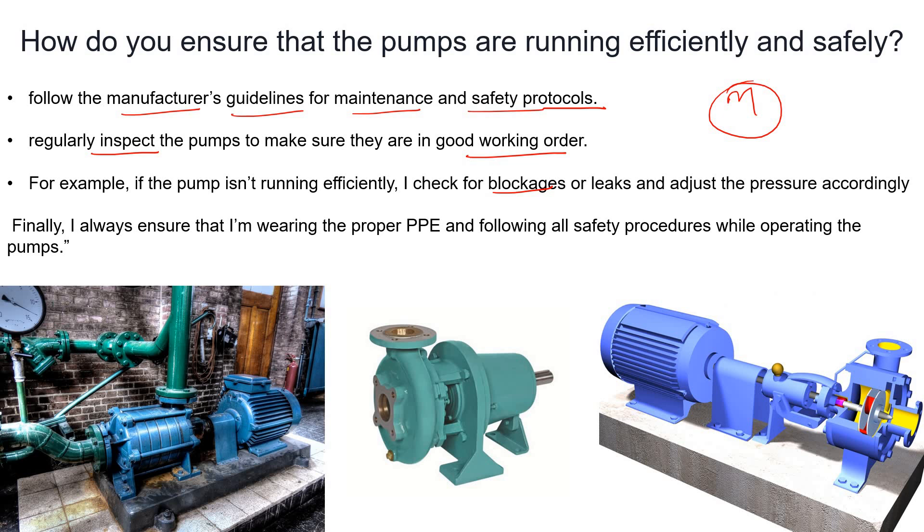If you are not wearing PPE, you are compromising your safety. Always follow safety protocols whenever you are operating pumps as well as any other equipment. That's how we can check whether our pump is running efficiently or not.